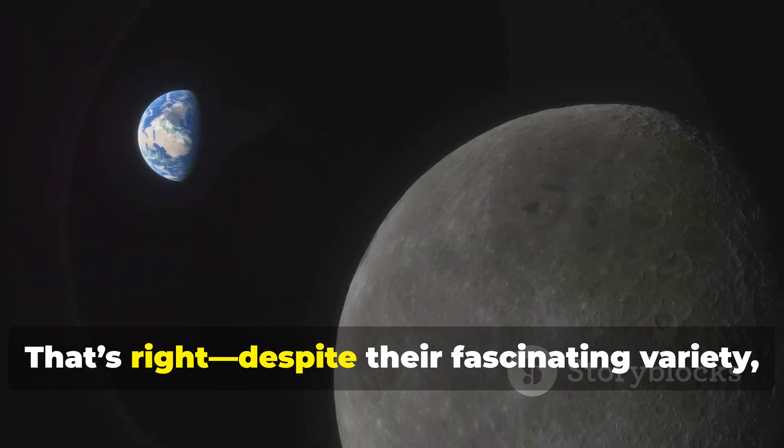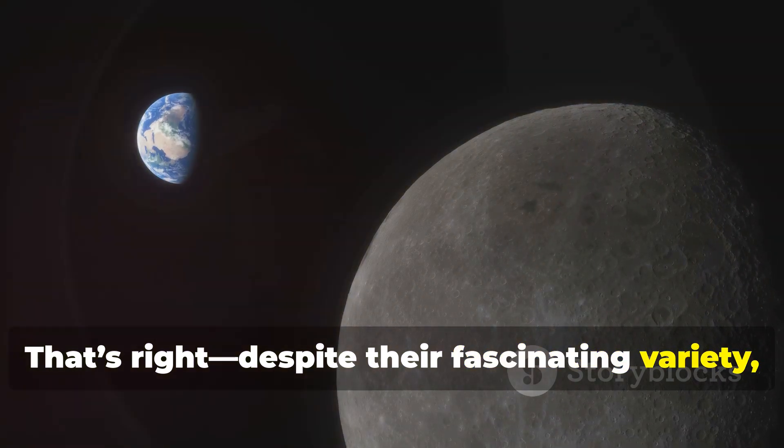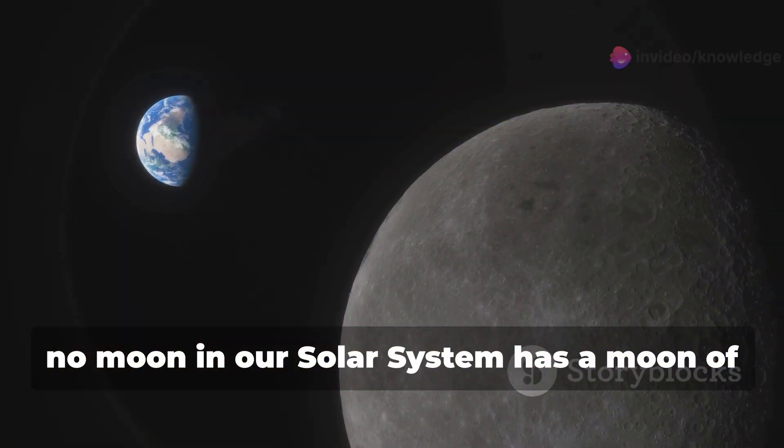Moons don't have moons — that's right. Despite their fascinating variety, no moon in our solar system has a moon of its own.